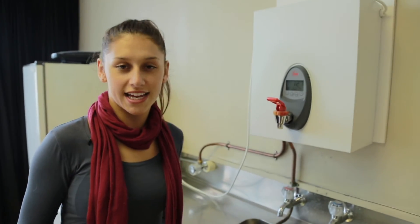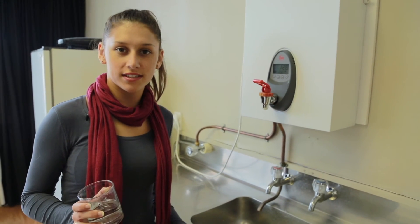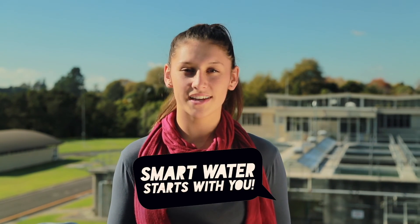Now that you know the process it takes to get clean water to your tap, would you agree that it's a valuable resource? Can you think of ways to reuse water at home? The easiest way you can take action is by sharing what you've learned today with your family and friends. We all need to work together to be smart with our water. Smart water starts with you.